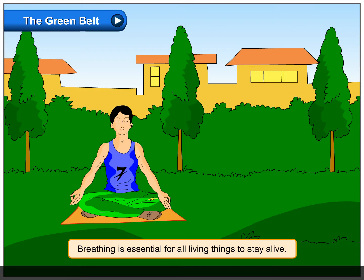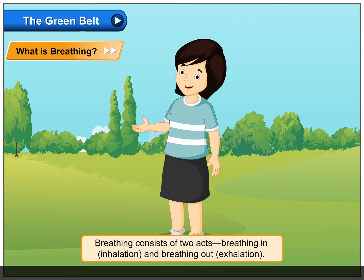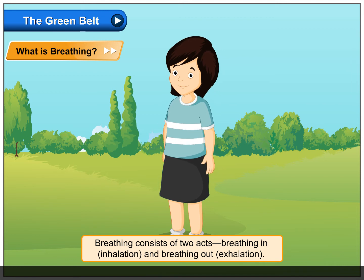Breathing is essential for all living things to stay alive. We are constantly breathing, taking in and giving out air from our nose. What is breathing? Breathing consists of two acts: breathing in, called inhalation, and breathing out.